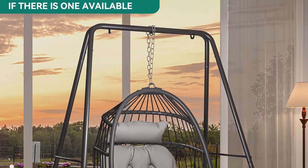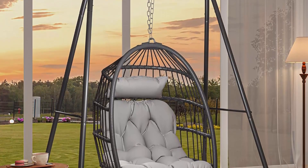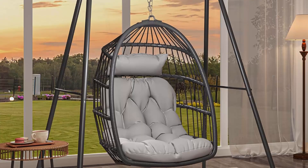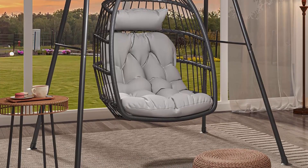It can be easily moved to any place, providing spacious and relaxed seating for adults. The patio egg chair features an upgraded soft cushion and headrest with a stable tripod.